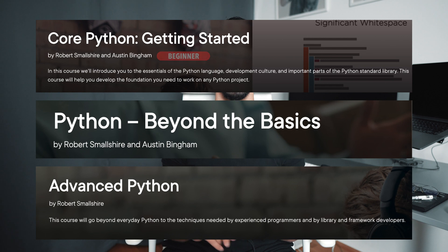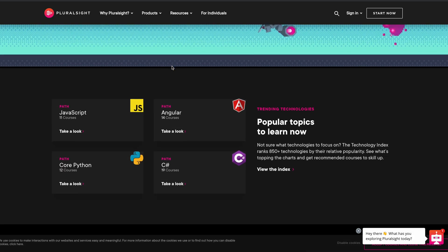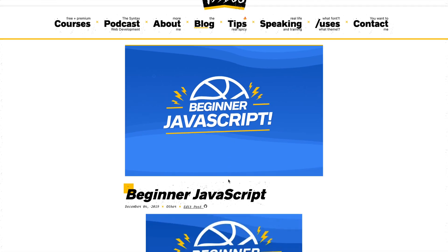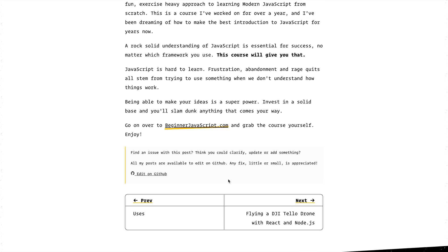I can only provide references for Python and JavaScript because these are the only languages I'm most comfortable with. I just wanted to highlight courses that have personally impacted me in a positive way. For Python, one of the paid resources I'll be adding is the trilogy of courses by Robert Smallshire and Austin Bingham — beginner, intermediate, and advanced levels — which I found on a platform called Pluralsight. They offer a 10-day trial, so you can check out the course content before committing. For JavaScript, I did a course by Wes Bos, which was really great — super fun and very engaging. By no means am I saying these are the best courses out there; these are just the ones I personally went through, and I've vetted the other resources too.